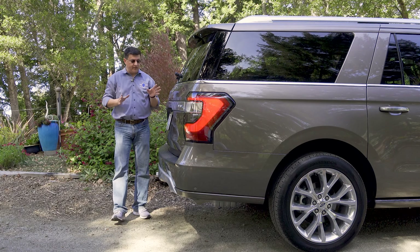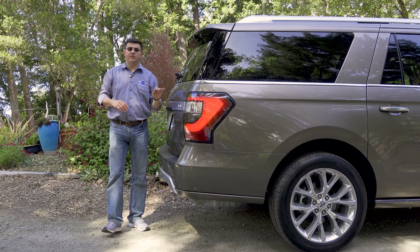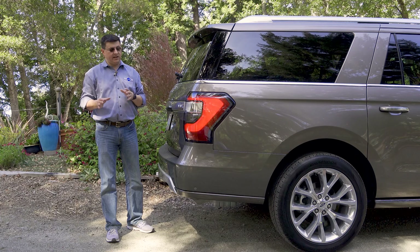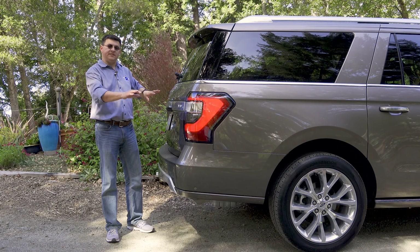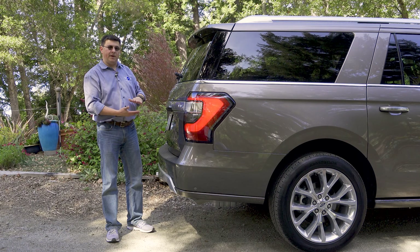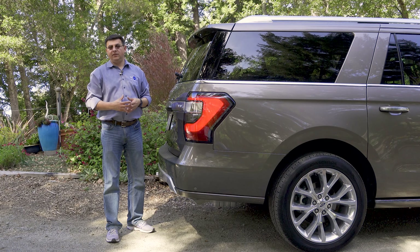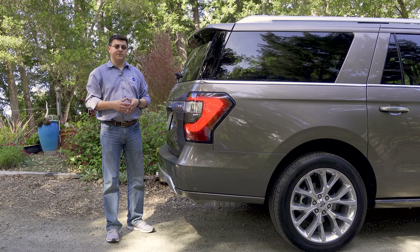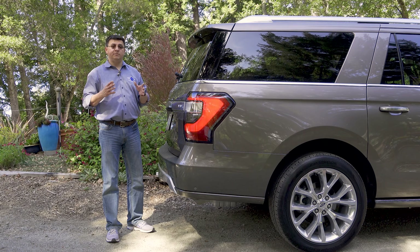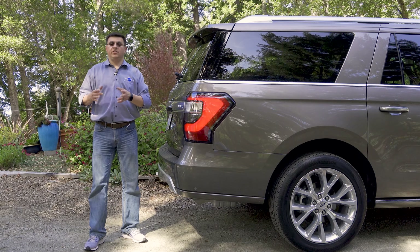One of the novel things about the Expedition's overall design is that it has an independent rear suspension. Ford has packaged it interestingly with the half shafts actually going through the frame of the vehicle. That helps things be a little more compact in the rear, gives more cargo room in the back, and a little more practicality versus something like a Tahoe or a Suburban. The independent rear suspension helps improve ride and handling dynamics but doesn't affect towing capacity.